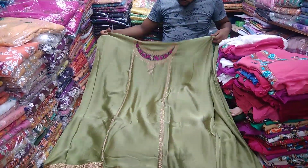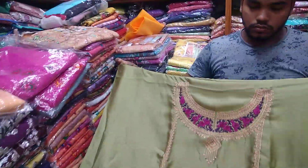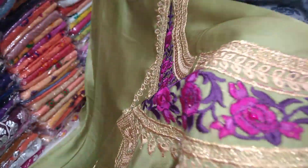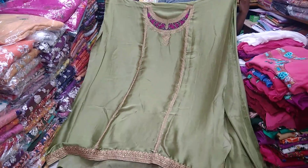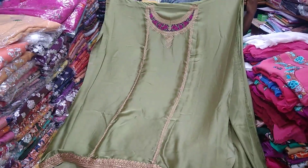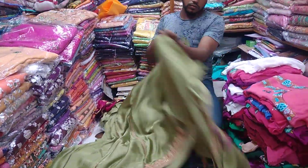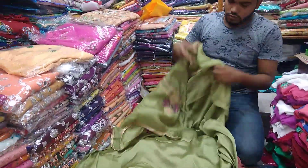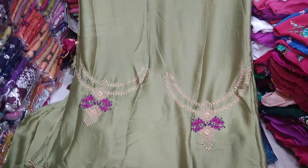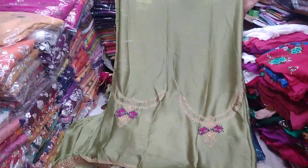Dear viewers, it's very beautiful. It's a very beautiful close view. It's a very beautiful silk material. Let's see the sleeve. Viewers, it's very beautiful embroidery. Lemon color - it's just a wow collection.